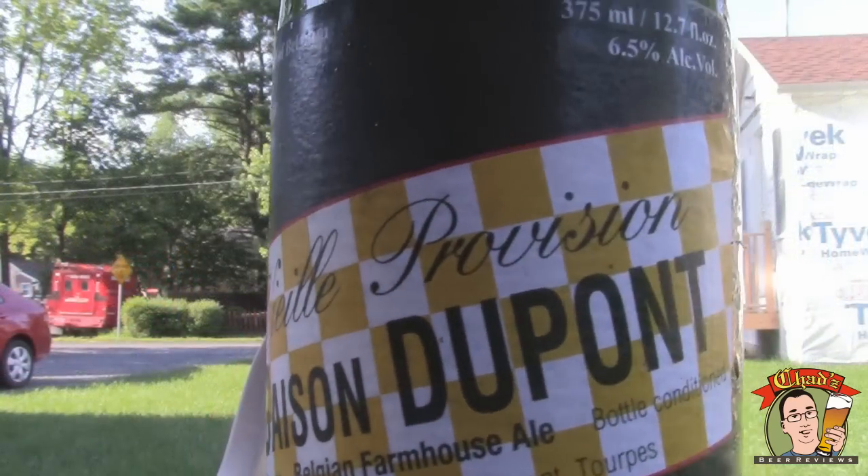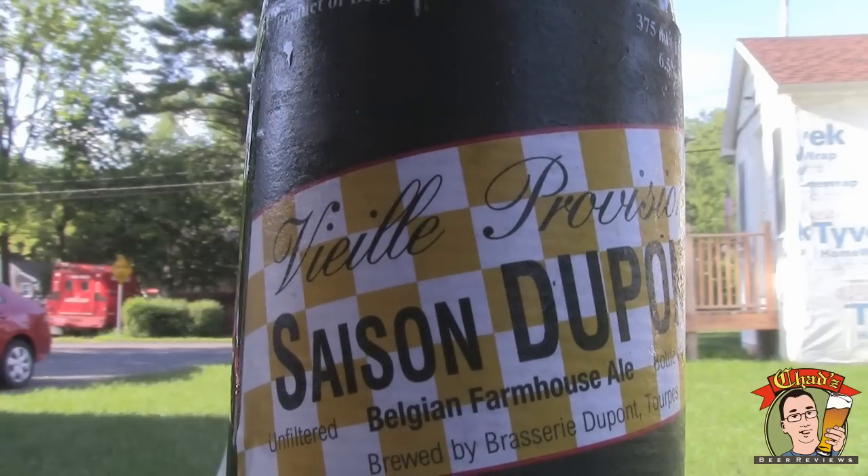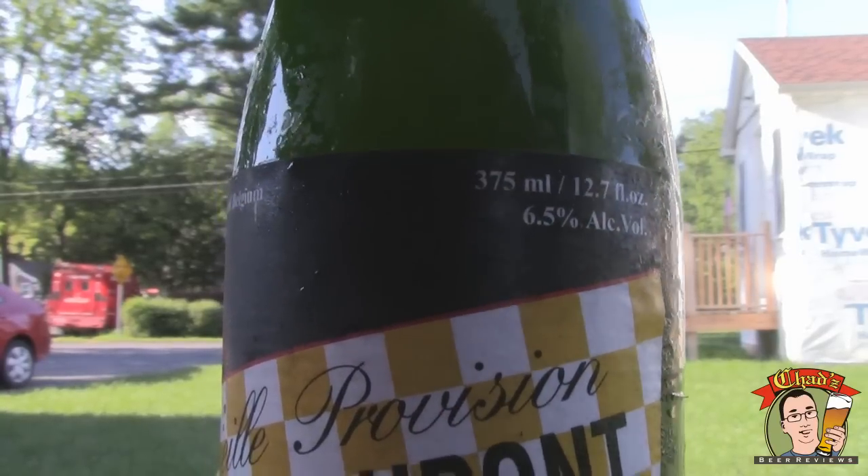This is Vielle Provision Saison DuPont, Belgian farmhouse ale by all condition, brewed by Brasserie DuPont Torpes. Imported by Vanberg & DeWolf, Cooperstown, New York, so it's a little hometown thing there. It's a 375ml bottle, 6.5% ABV.